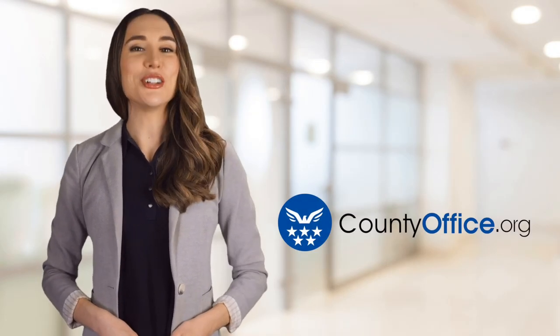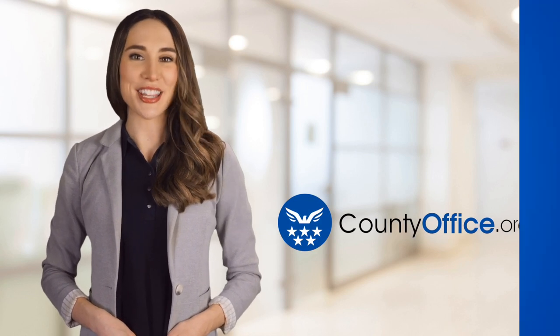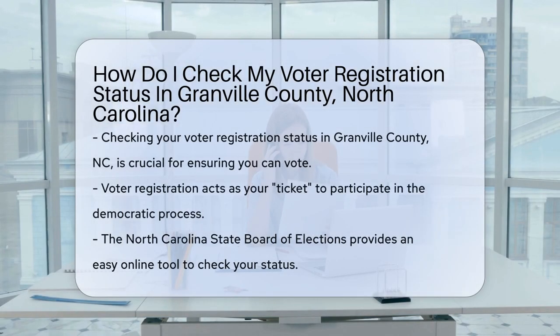Welcome to County Office, your ultimate guide to local government services and public records. How do I check my voter registration status in Granville County, North Carolina? Ever wondered if you're ready to vote in Granville County, North Carolina?